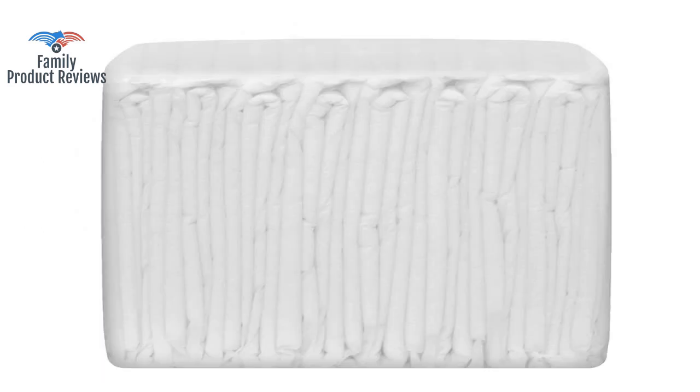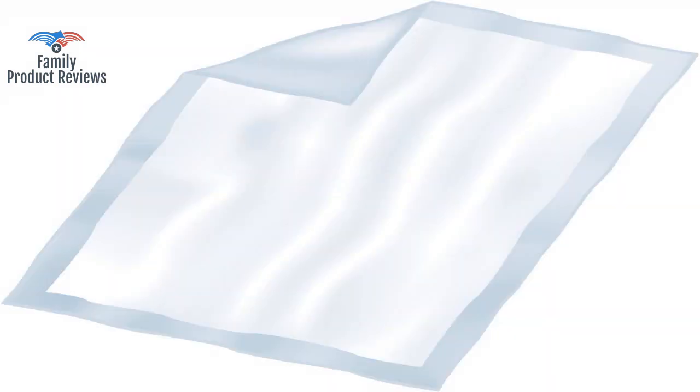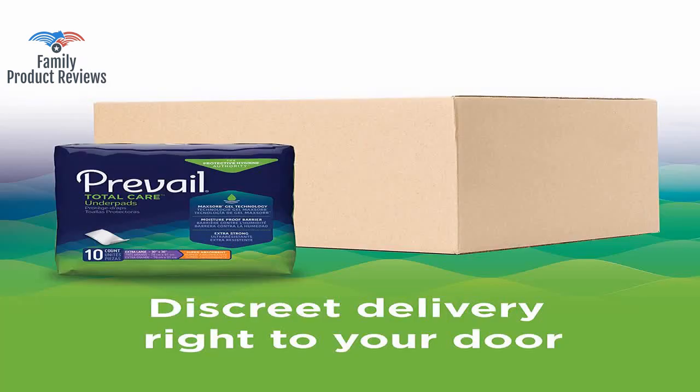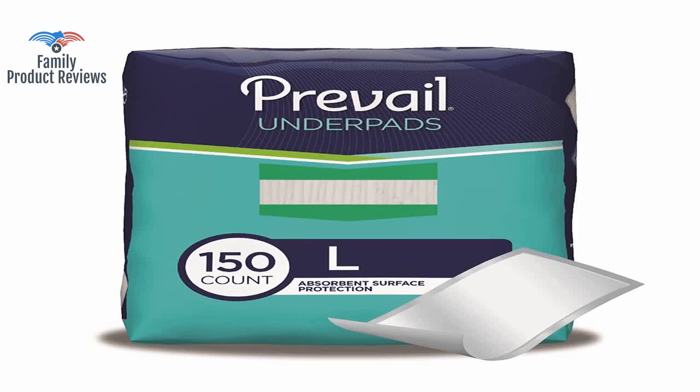Hubby has been battling cancer for eight months now, and recently there was a major problem with his bladder after surgery. Purchased Prevail First Quality Fluff Underpads 23x36, 15 underpads pack of 10, and they were really terrible pads.